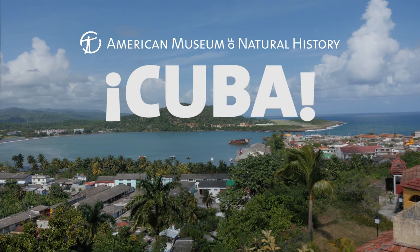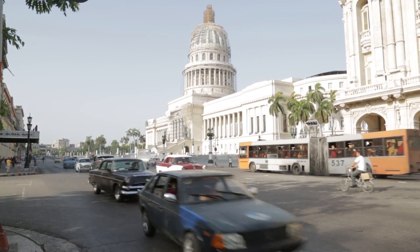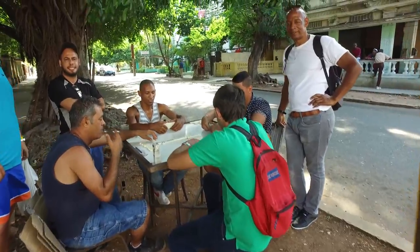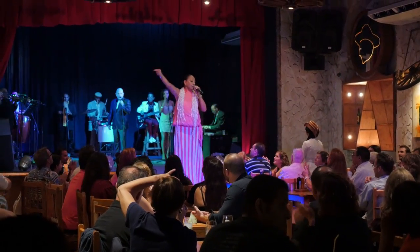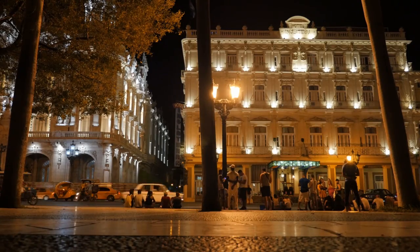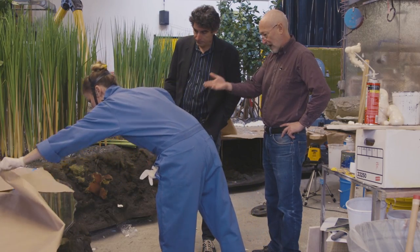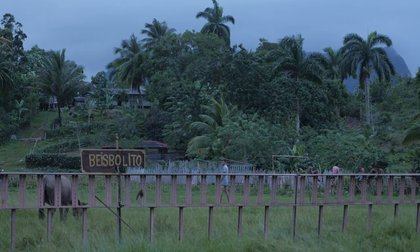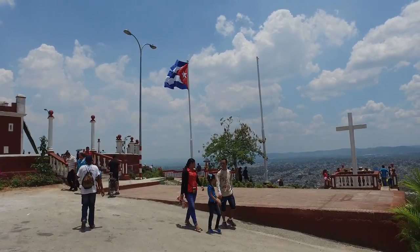All eyes are on Cuba right now as it's changing at an accelerated pace. I think it's the perfect time to engage more deeply with Cuba, to learn and understand better its nature and culture. Cuba is a new museum exhibition which we're opening — people are rediscovering Cuba and connecting with it. They're very curious about it, and this exhibition is a chance to bring people up to speed on the developments in Cuba.